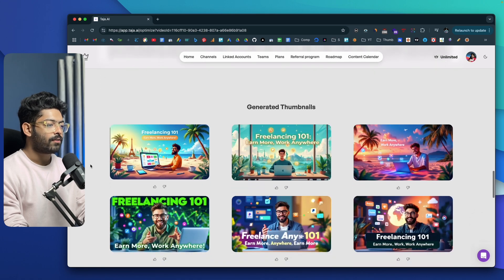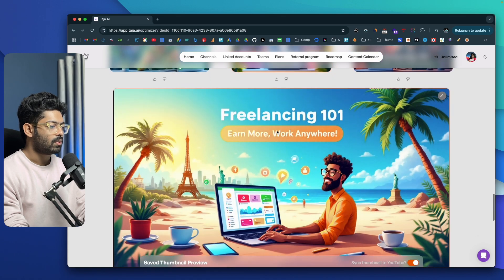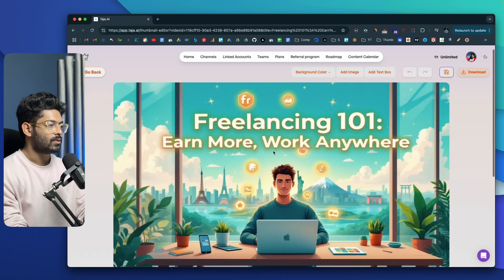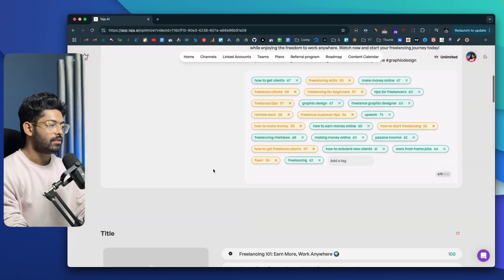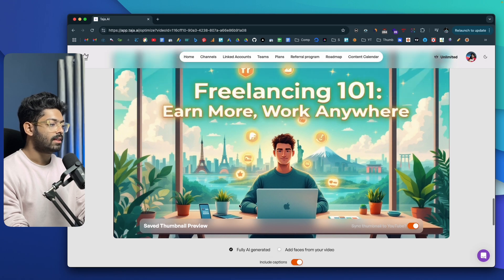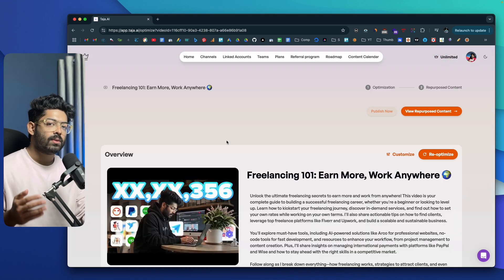Creating thumbnails manually can take forever, and Taja AI makes it very simple to create one at the click of a button. If you prefer not to show your face, you can move over to the fully AI-generated option and generate without your face as well — either way both work. I waited for some time and these are all the thumbnails the AI generated without including my face. All of these actually look good. You can directly download them and start using them in your video.